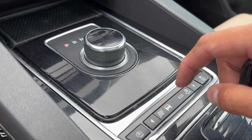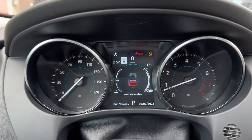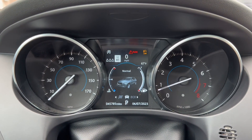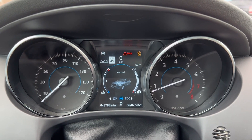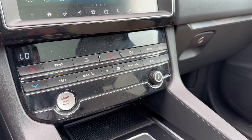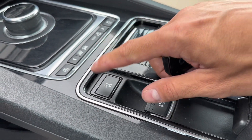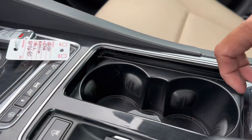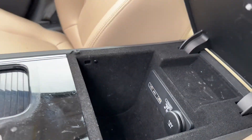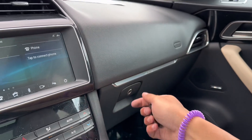You've got your different modes: normal, track, eco, rain, ice and snow, and then you can kick it all the way over to dynamic mode. You do have your dual zone climate control, volume control, electronic parking brake, off-road cruise control, and cup holders. There's a center console area with a couple of charging ports for your passengers and yourself.